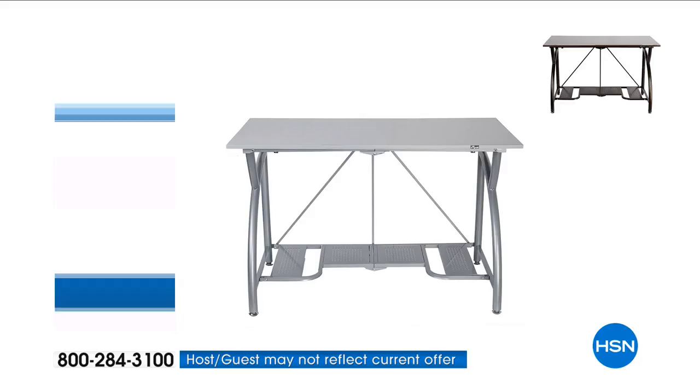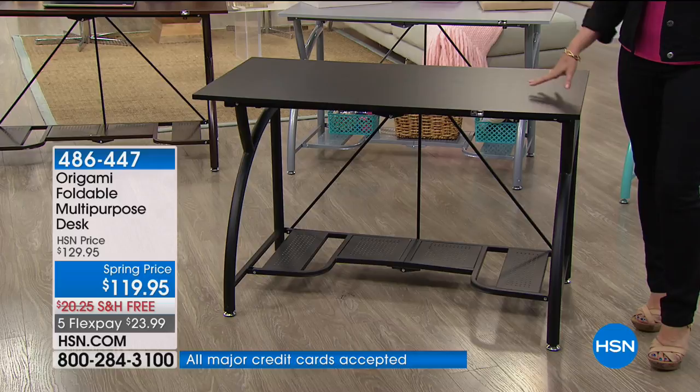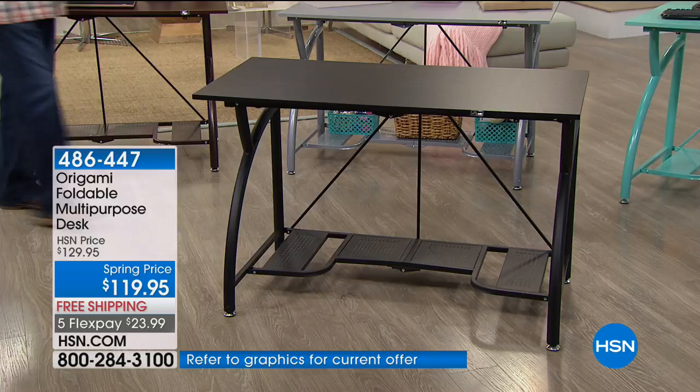It is a desk that actually collapses, and we have it today with great color choices. We're going to show you how this works — just admire the beautiful design of this piece of furniture and the solidity of it as well. $119.95, free shipping. Lou Caputo brings us so much of our origami — we call him the origami guru.